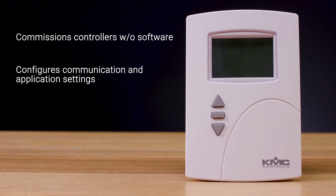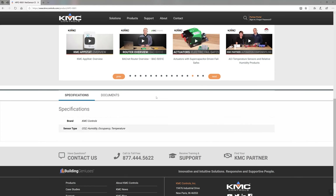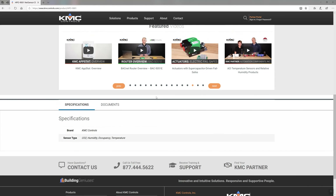It commissions controllers without software, configures communication and application settings, and balances VAV air flow. Using an HPO 9001 net sensor distribution module, it allows up to eight net sensors to be linked into a single controller.